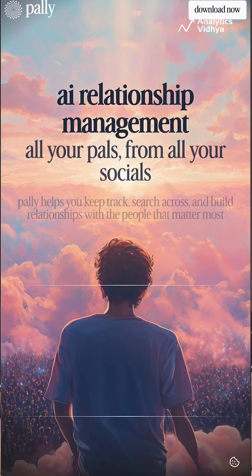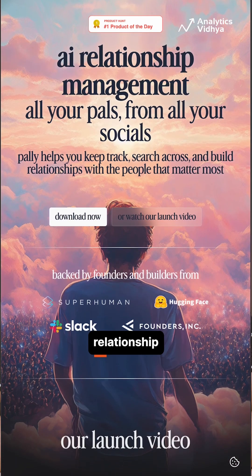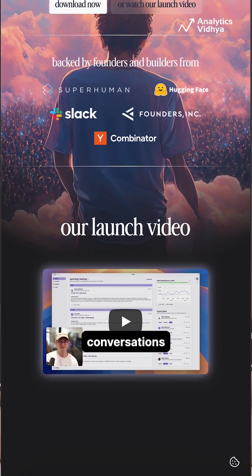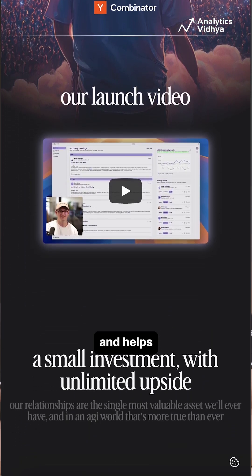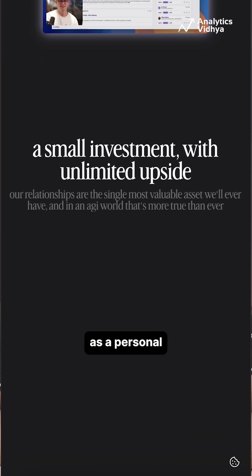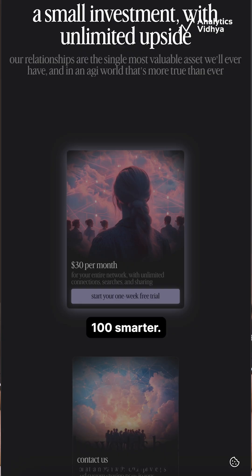Number 3: Pally. Pally is your AI-powered relationship manager. Whether you're in sales, partnerships, or just networking, it tracks conversations, sets reminders, and helps you stay warm with your entire network. Think of it as your personal CRM, but 100 times smarter.